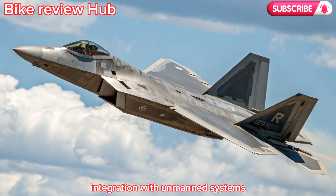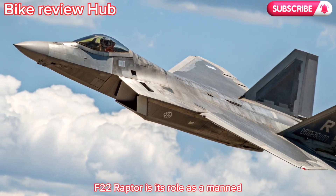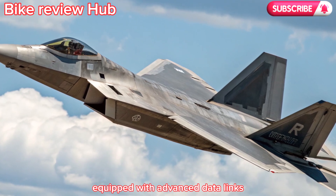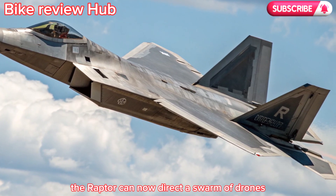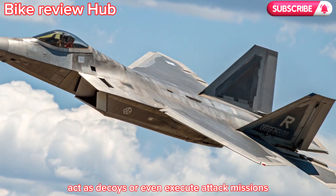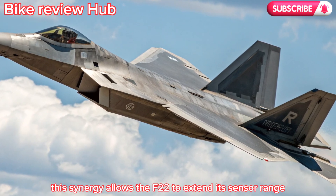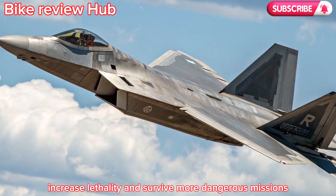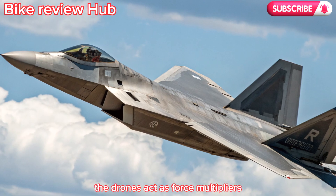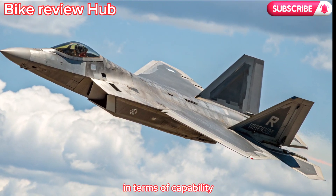One of the most revolutionary aspects of the 2026 F-22 Raptor is its role as a manned-unmanned teaming commander. Equipped with advanced data links and autonomous protocols, the Raptor can direct a swarm of drones — known as loyal wingmen — to conduct reconnaissance, act as decoys, or execute attack missions. This synergy extends the F-22's sensor range and increases lethality, with the drones acting as force multipliers, making one Raptor equivalent to a small squadron in terms of capability.